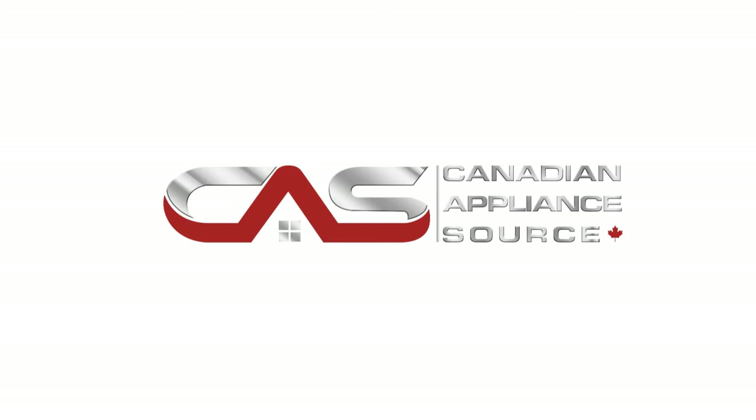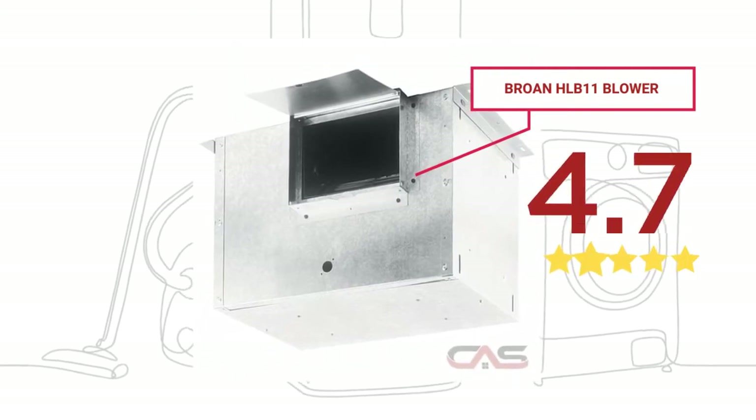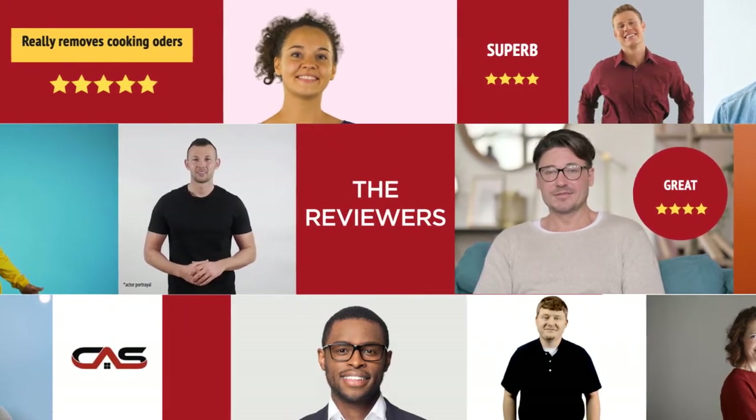Welcome to another product review from Canadian Appliance Source. This blower by Broan has earned high scores from buyers. Real reviews from customers will help you choose the right appliance for you. This one got a 5-star rating.